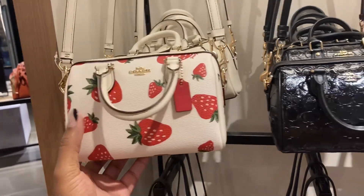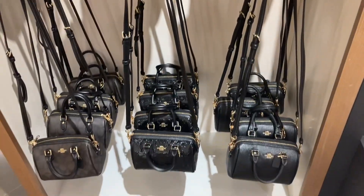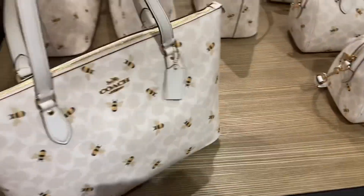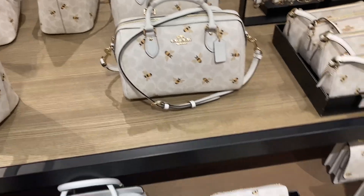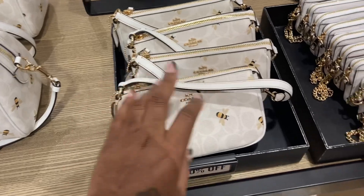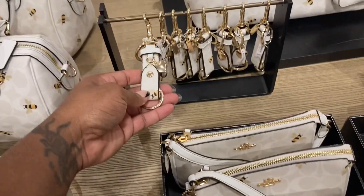These are cute - the mini Rowans. Look at this color, this is pretty. This is the bee collection - look, they have the wristlet, really nice. Look at this Gallery tote - no city tote. They made a Gallery and then they have it in the Rowan and this is the Lolita. I was telling my girlfriend she needs this in her life - look at this, oh my god, this is cute too.